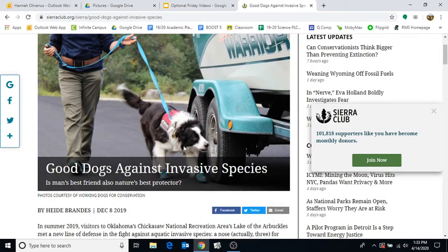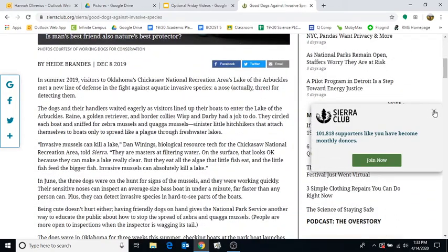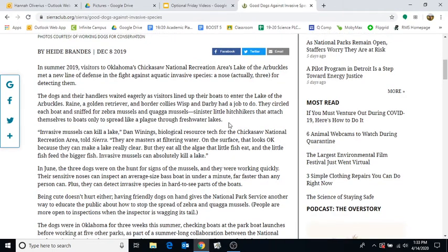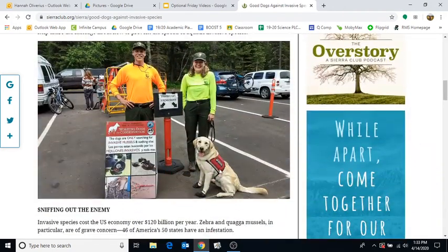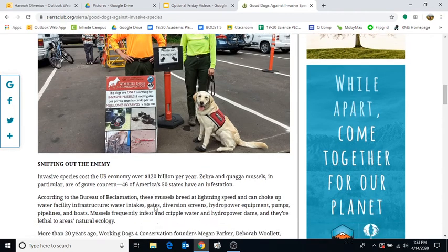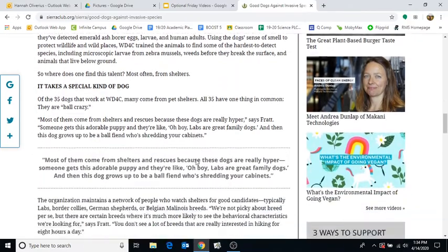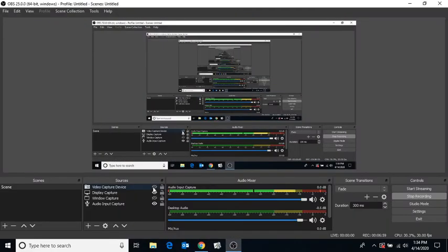I just want to talk about how awesome these dogs are against invasive species. This is from the Sierra Club, which is an environmental club you can be a part of. Here are the watercraft inspectors - I just love his little booties. Who would not love seeing a little dog at a boat launch? It definitely makes people a little bit happier. They are sniffing out the enemy. I thought this stat was crazy - invasive species cost the United States economy over $120 billion per year. That's so much money.